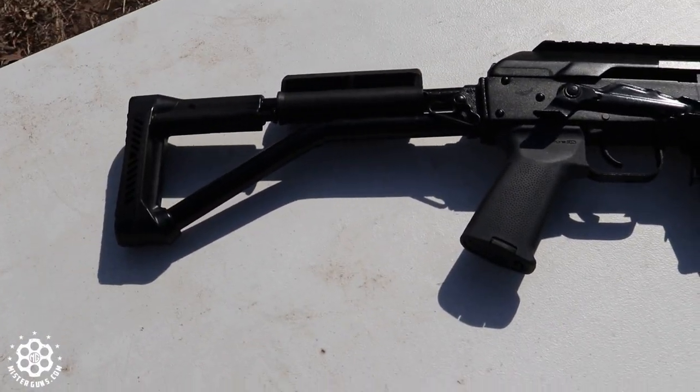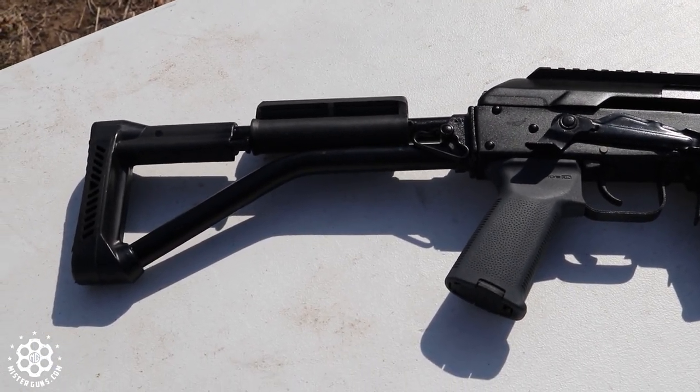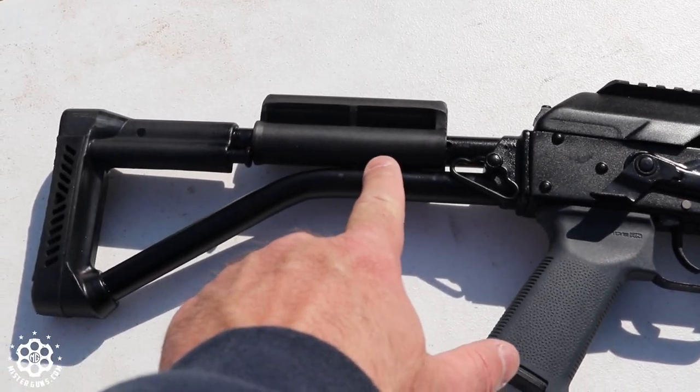You can see we have this stock. These Veprs do come in different configurations — various stock types, folders, and things like that. This one's not a folder; it's a fixed stock. It does have this adjustable cheek piece here.